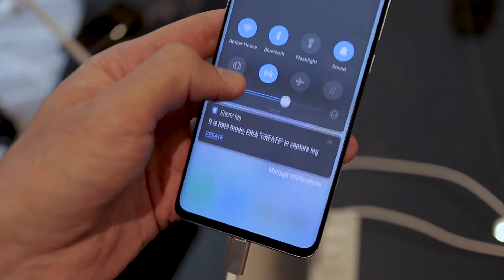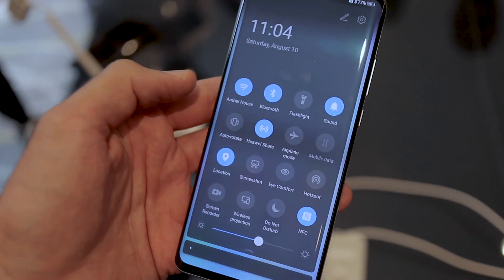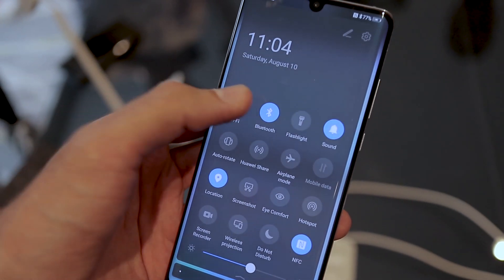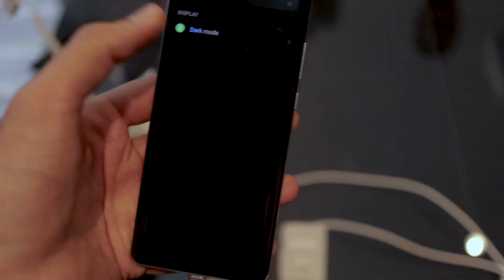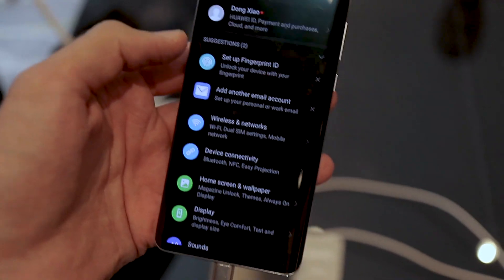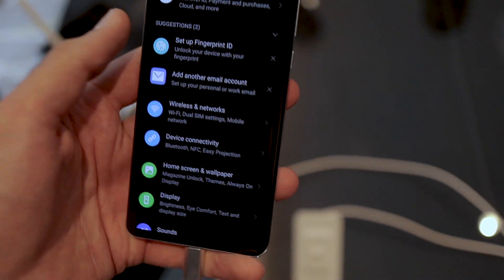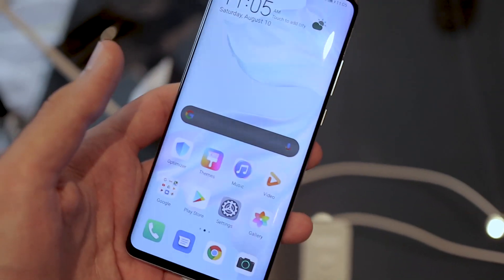Swiping down, you can see these icons look very Samsung-like — nice round icons for quick toggles. But if I tap through on one, they animate just like on OxygenOS from OnePlus. Jump into the settings and you can see it's also taken a cue from Samsung with the round icons — old-school Samsung touch. I really like it; it's clean and segmented.